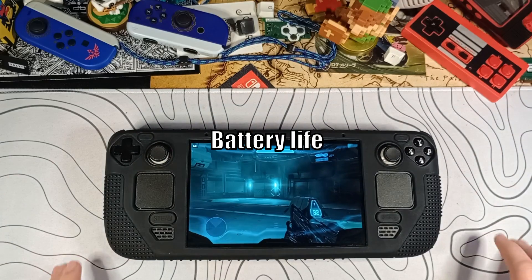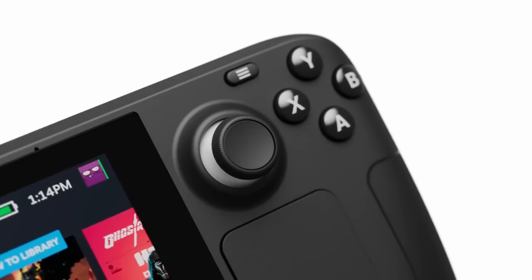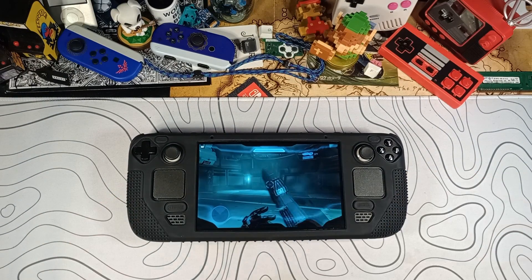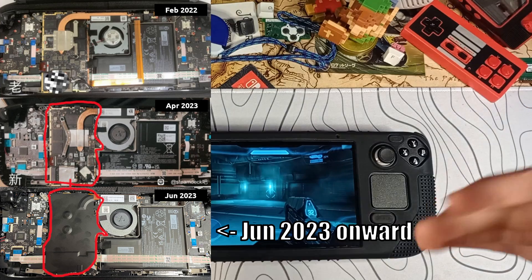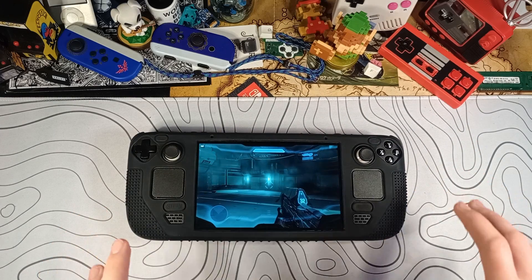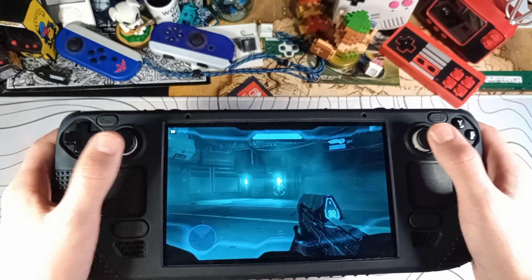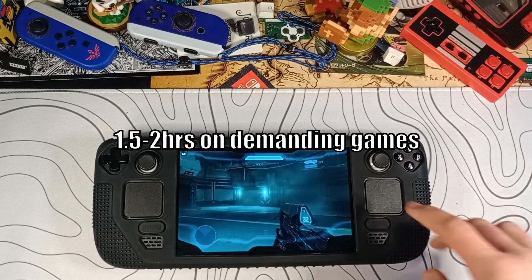Let's talk Steam Deck battery life. Steam Deck is definitely my favorite handheld console to date. Right here I have the original Steam Deck — not the OLED model — this is the revised version with a slightly better cooling solution, but it's the original processor, original battery size, and original LCD screen. Playing super demanding games, you can only expect to get anywhere from one and a half to two hours of gameplay.